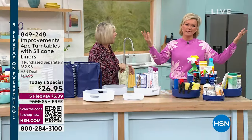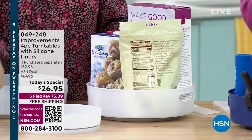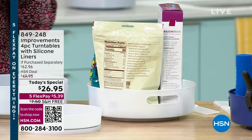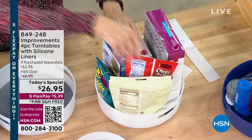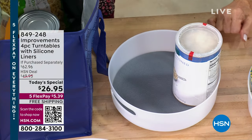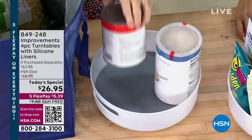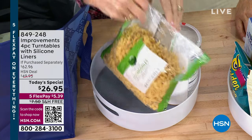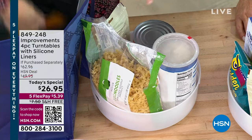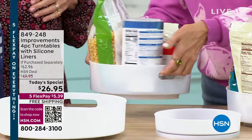Maybe it's that margarita we started with! So let's pretend I'm unpacking these fabulous totes. I've gone shopping, I'm home, I've opened up my turntables, and I'm filling them. It's easy to unpack groceries because everything I'm putting in I can simply pick up and place right into the cabinet. The two larger ones have the handles. I did say the wrong sizes earlier — it's 8, 10, 11, and 12.